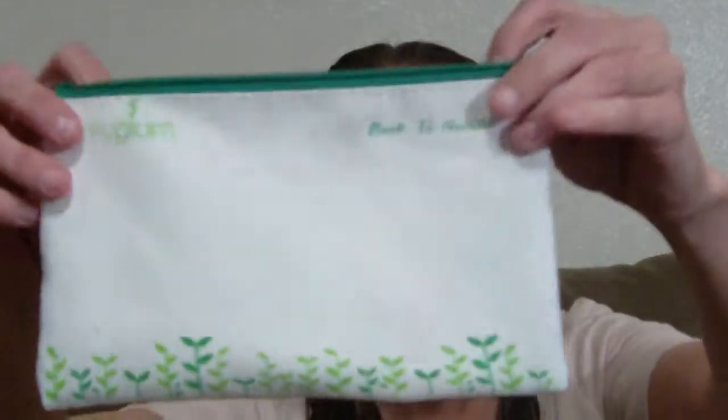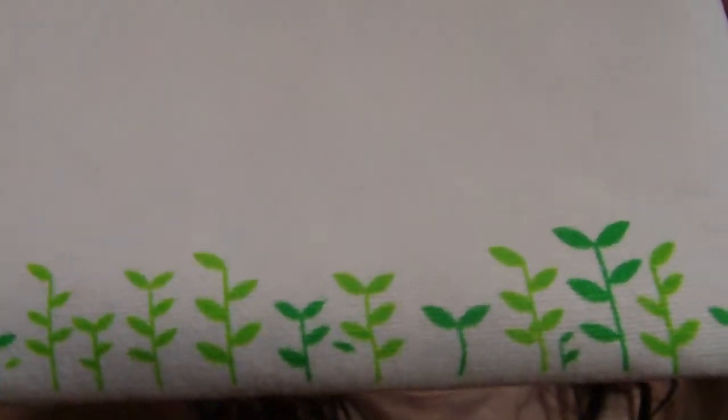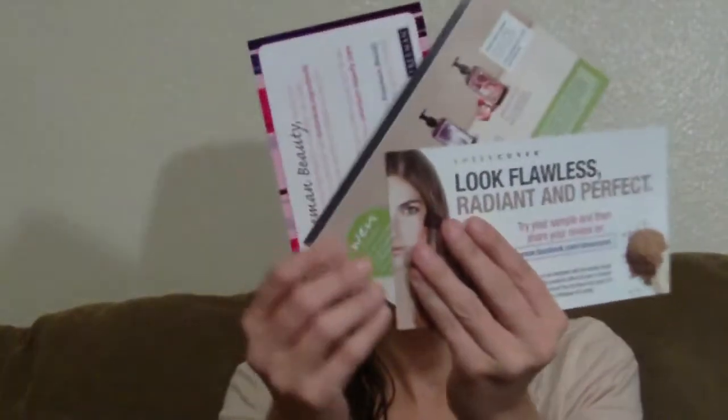I broke into my bag already — could not wait, wasn't going to wait. Here's the beautiful little bag it all came in. So adorable. It says 'Back to Nature' and 'My Glam' on it, and it's got beautiful little earthy stuff going at the bottom. The first card you get is a little welcome from Michelle Phan, who is an inspiration to all of us YouTubers. And then it gives you a list of your products.